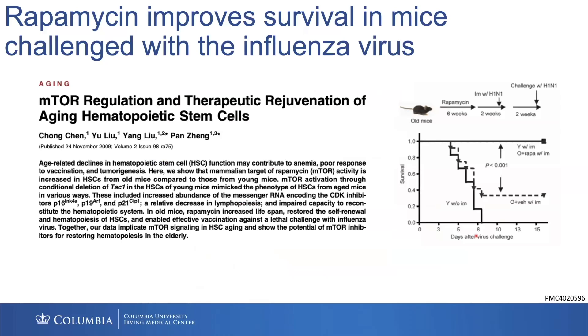If you give rapamycin to mice, it rejuvenates old hematopoietic stem cells. It even made these older mice more resistant to influenza challenge and actually increased survival in the old mice that were challenged with the H1N1 influenza strain.